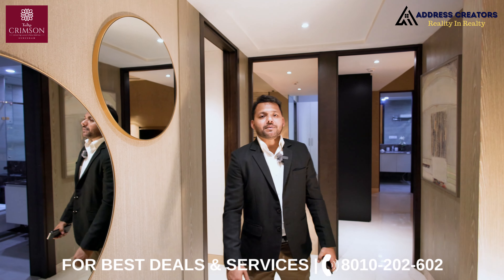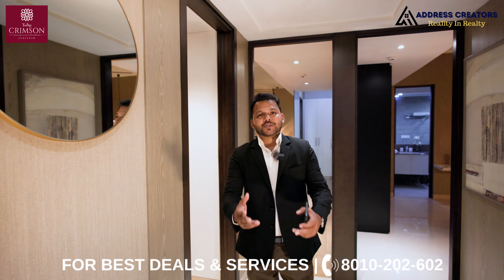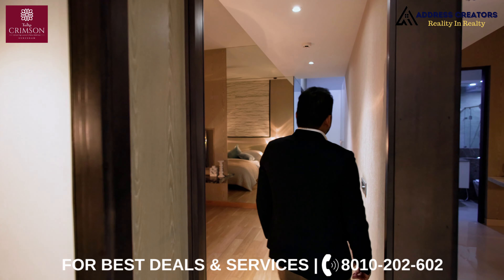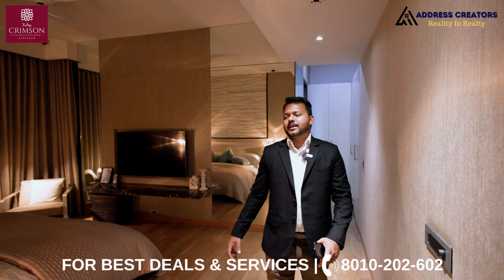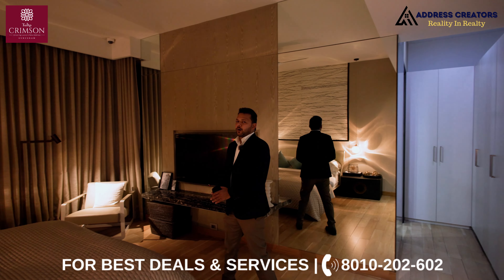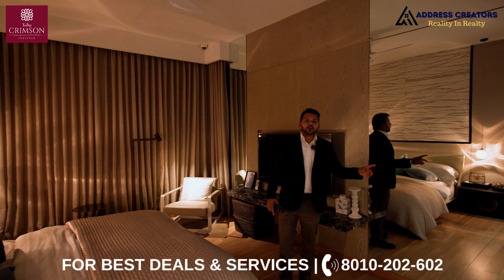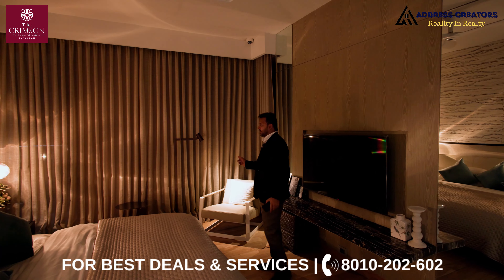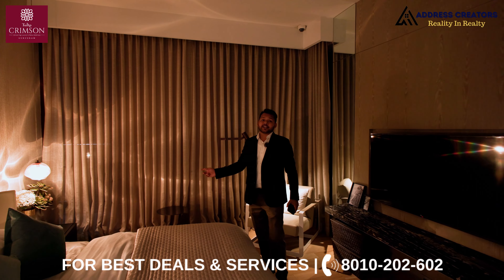Now I'm going to show you the masterpiece of the apartment — you guessed it, it's the master bedroom. As we enter the room, this ultra-luxurious feeling sets in. The size of the bedroom is 12 by 19. Along with that, you get a walk-in closet and a washroom. If I talk about the balcony, it's 8 feet wide and the size of the balcony is 32 by 6.